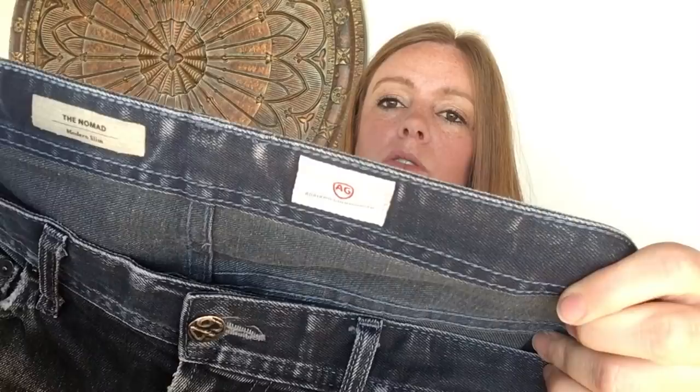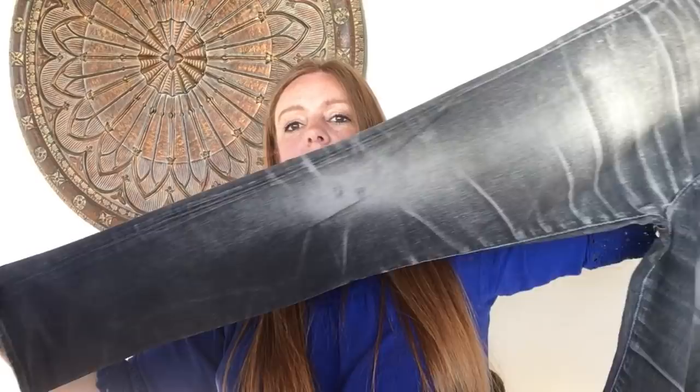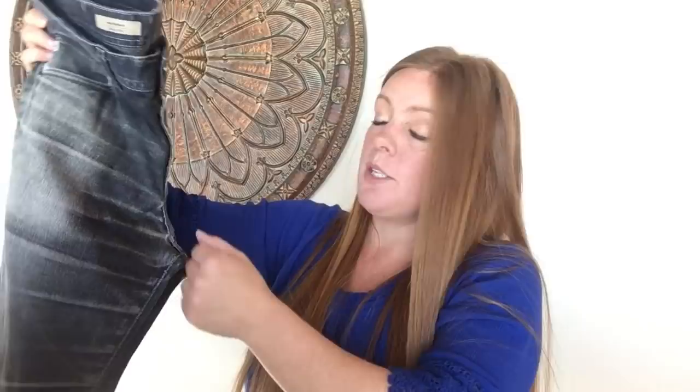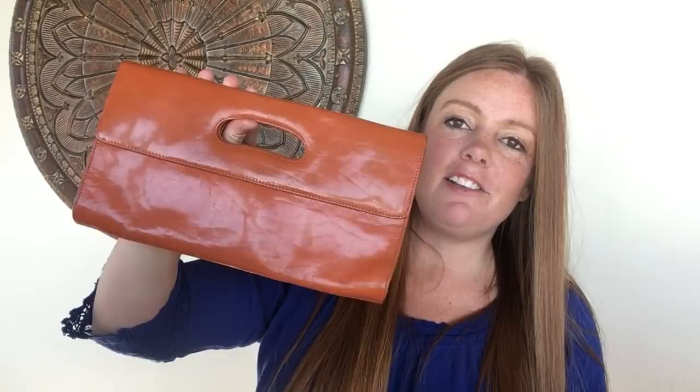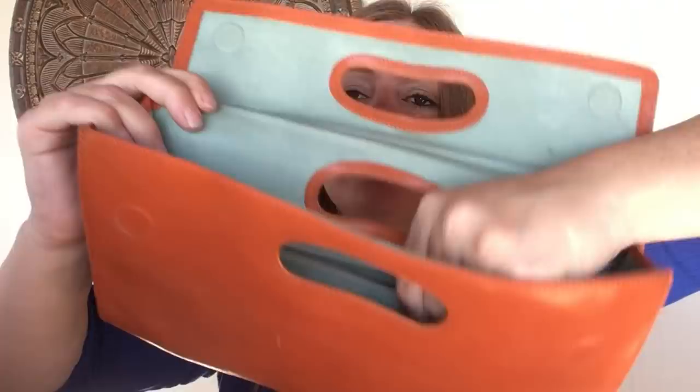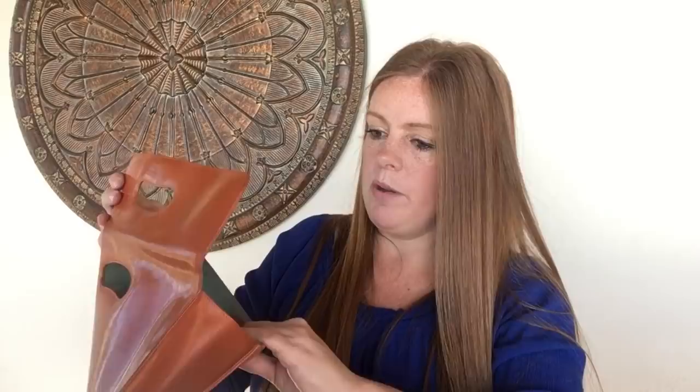This is a pair of Adriano Goldschmied men's jeans — the Nomad Modern Slim — kind of a straight distressed leg. They're supposed to be distressed so they just have that look. Hoping to get $30 to $40. Also found a Hobo clutch — I love this brand, my own wallets have been Hobo. It's not in perfect condition but it has the little Hobo card, and interestingly it says 'designed by women for women.' Cute pop of color. Hoping to get $20 to $25.